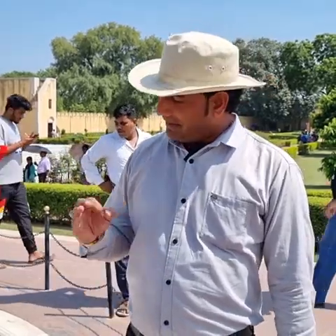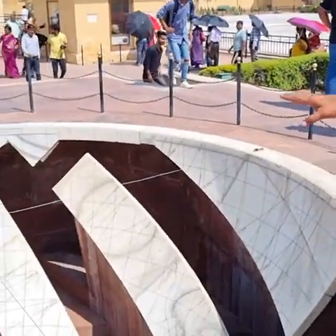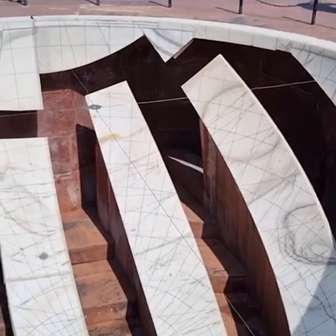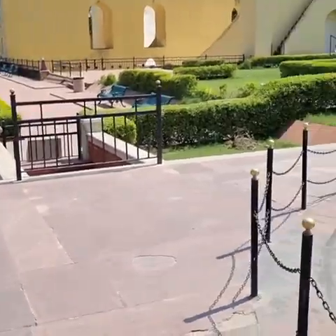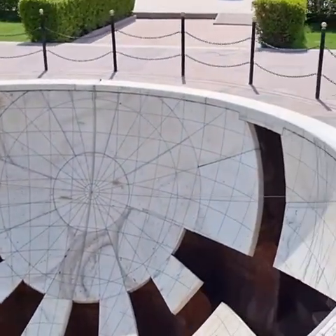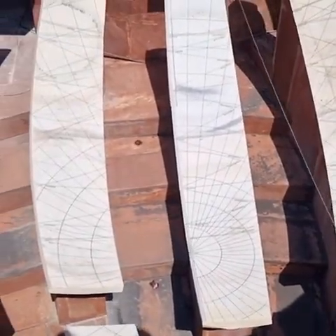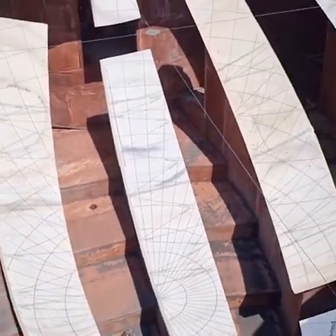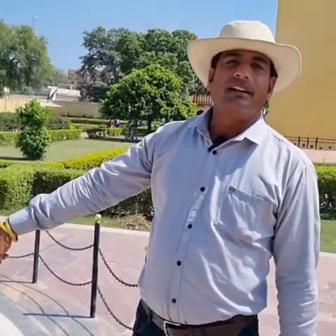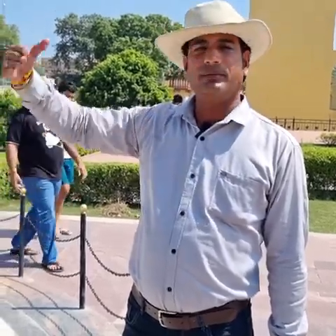These two instruments alternate every one hour — one functions, then the other. Because the shadow of the plate falls on the white marble, it means that half is functioning. But when the shadow of the plate falls in the gap, that half closes and the other side continues. So the shadow shifts, and as the sun's location changes, it will shift to the marble of the other half and start working again. So each one functions for one hour.